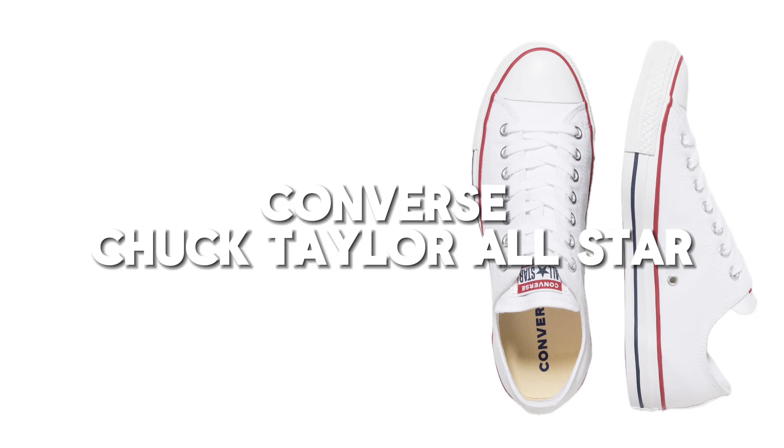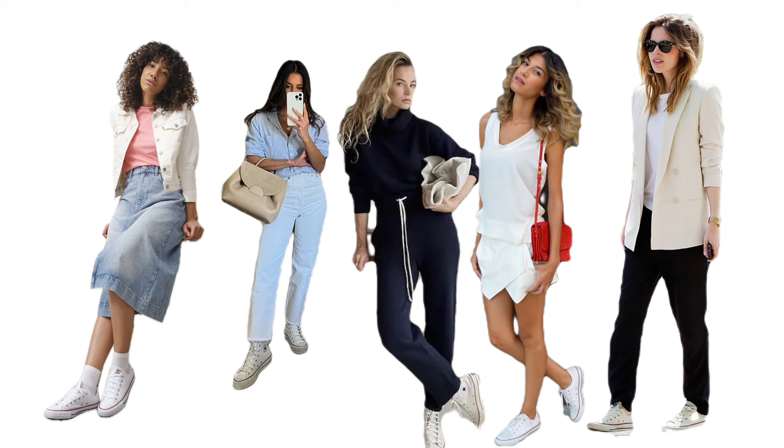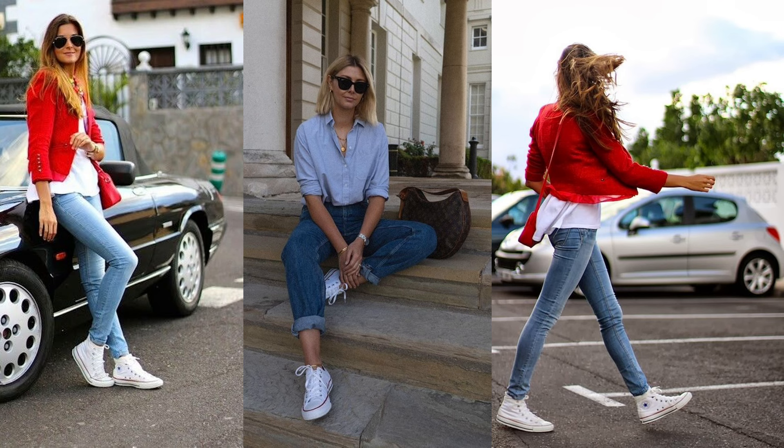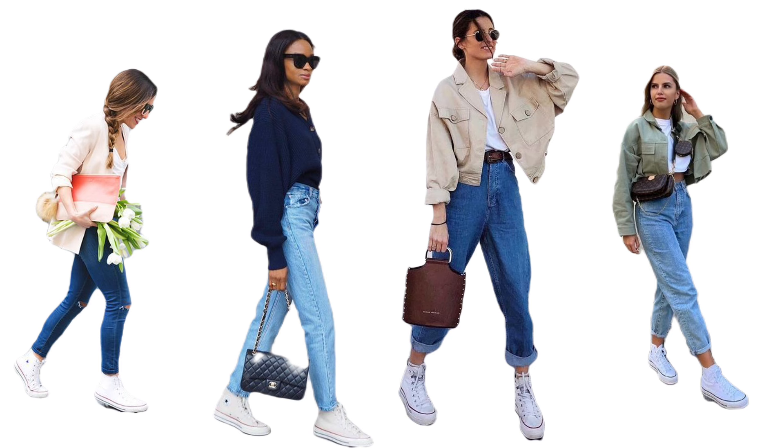Moving on to a legend: the Converse Chuck Taylor All-Star. A perfect blend of nostalgia and fashion, but here's the twist — they're surprisingly versatile. Ever thought you could wear these at a semi-formal event? Let me show you how.